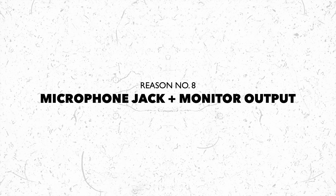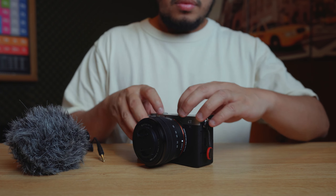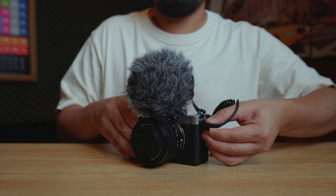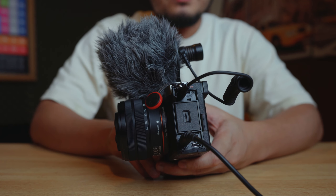Reason number eight: the Sony A7C has a microphone jack and a monitor output. At this day and age, having a microphone jack is basically a requirement, especially with vlogging happening all around the globe. It's very convenient to just mount a microphone on the camera and film yourself. With the A7C, not only can you do that, but you can also monitor yourself while recording. I don't always use it, but it's still a bonus to have it there.